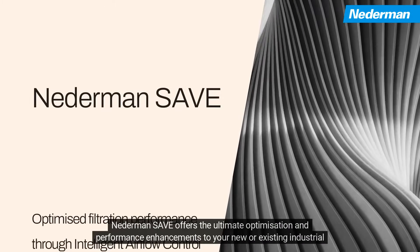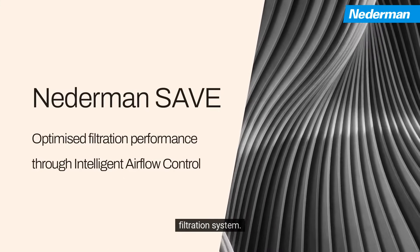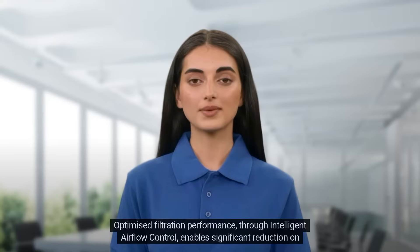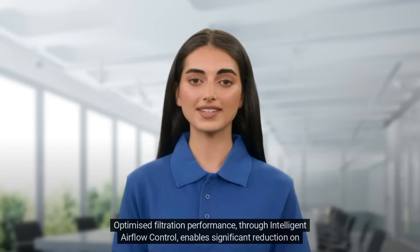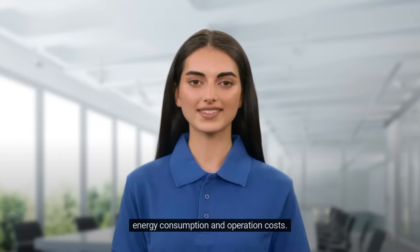Nederman SAVE offers the ultimate optimization and performance enhancements to your new or existing industrial filtration system. Optimized filtration performance through intelligent airflow control enables significant reduction in energy consumption and operation costs.